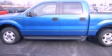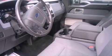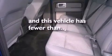All of the following features are included: traction control and stability control systems, air conditioning, side curtain airbags, door reinforcement beams, and this vehicle has less than 19,000 miles.